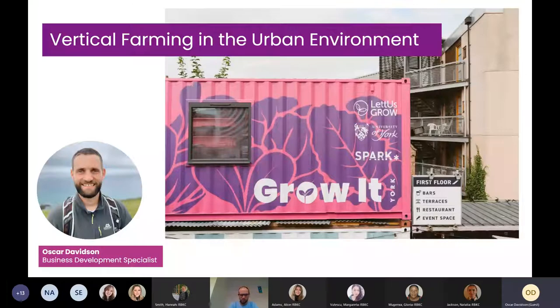At university I studied environmental sciences, and my early professional career was based in environmental and sustainability consultancy within the built environment, fostering that interest in nature and bringing it into the urban environment. I was fortunate enough in one of my first roles to meet a really pioneering guy called Tom Webster, one of the co-founders of a company called Grow Up Farms, one of the UK's innovators in vertical farming. They were looking at early vertical farming projects to deliver in London, and I was in the right place at the right time and was able to get on board.